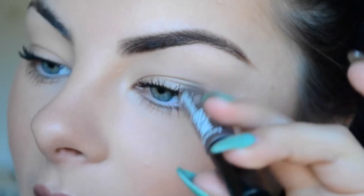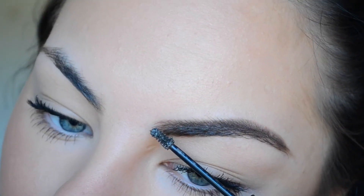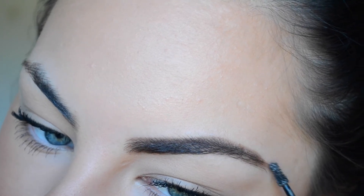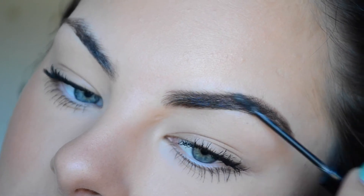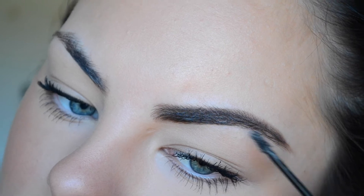Once that's finished, I always go in with my Benefit Gimme Brow and go over my brow with that. This just thickens them, gets any spots that may have been missed, and sets the little hairs in place so they don't budge.